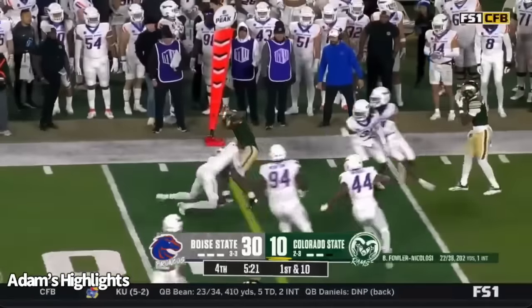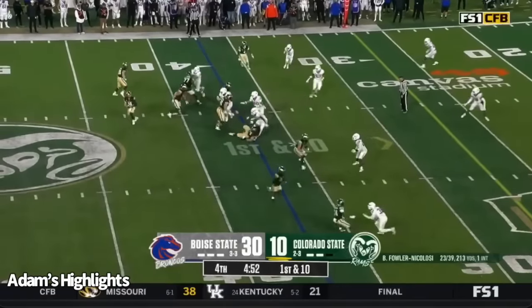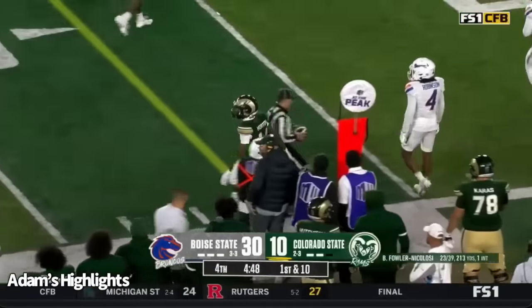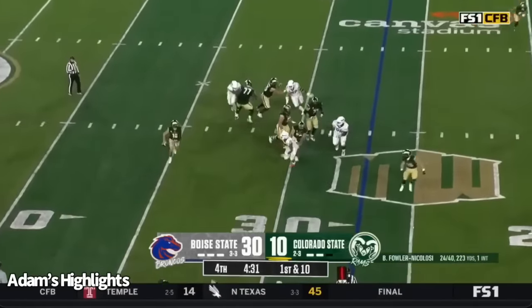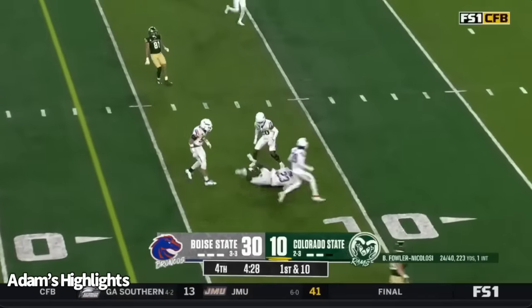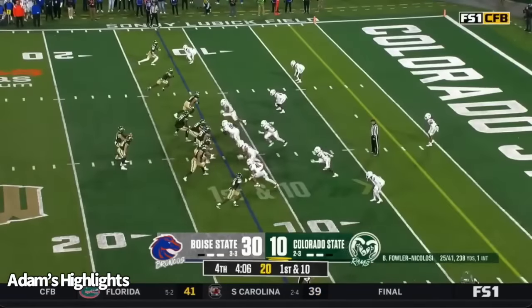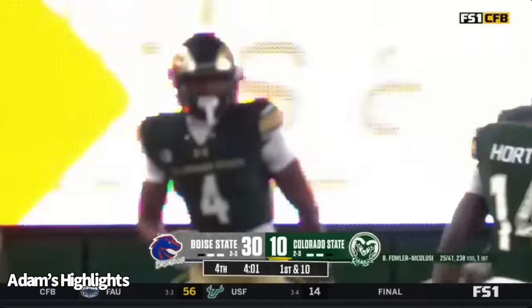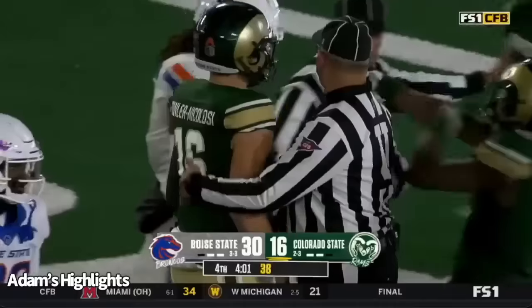Quickly zips it out to Goffney. Goffney breaks a tackle and picks up the first down. Fowler-Nicolosi floats it up there — great throw, better catch by Torrey Horton over the shoulder. Ball into his hands compared to that one he dropped where he took his eye off. Fowler-Nicolosi back over the middle, and again it's Horton — coming to life. First down from the 12-yard line. Fowler-Nicolosi to the end zone — what a grab by Lewis Brown over the shoulder. We've seen a couple of fantastic catches by Torrey Horton and Lewis Brown.